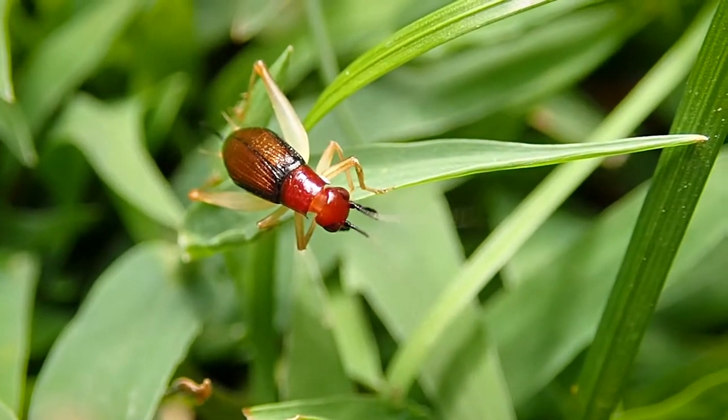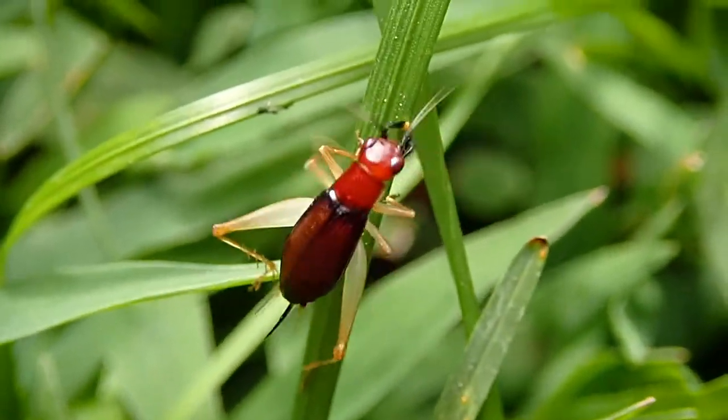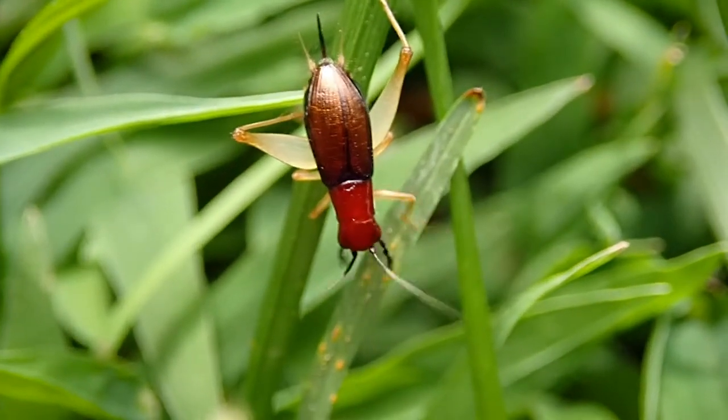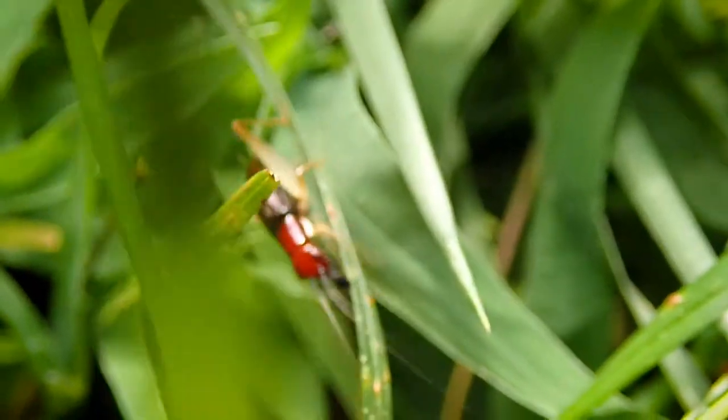A funny thing about these trigs is the fact that their mouthparts and palps are constantly moving, same with those antennae. Look at that. They're pretty much just sensing their environment with them. It's intriguing to watch.